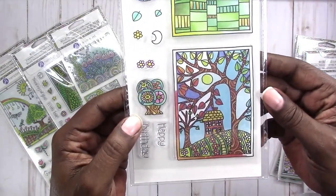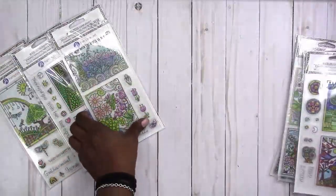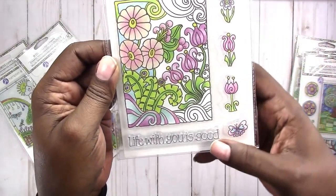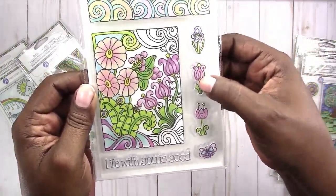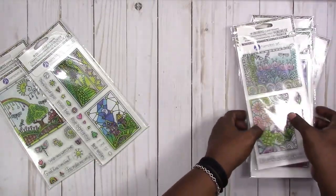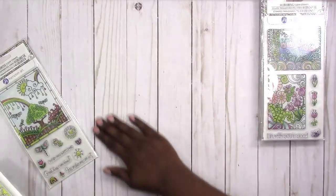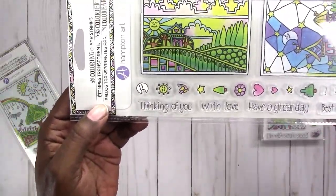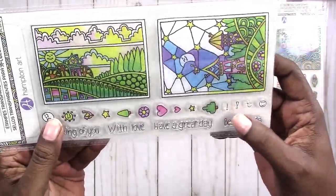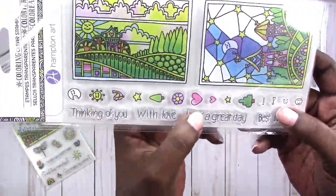This one just says 'happy birthday.' This one: 'life with you is good.' I like the little flowers and the butterfly on this one. Now all of these have a lot of sentiments but I still think it's totally worth the dollar — 'thinking of you with love,' 'have a great day,' 'best wishes.' It has exclamation points, two different kinds.